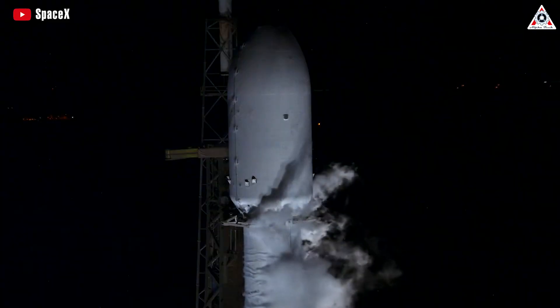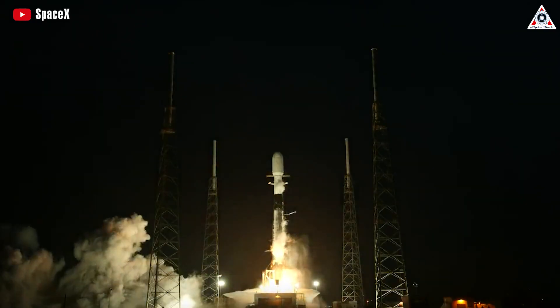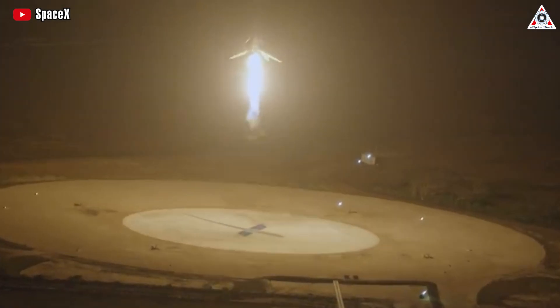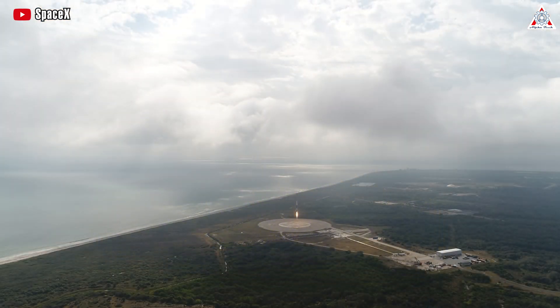So, how did SpaceX make this insane change? Stay tuned as we dive into this and more in today's episode of AlphaTech. Amid much fanfare, SpaceX commenced the landing of Falcon 9 rockets in 2015 and introduced their reuse within a mere two years.